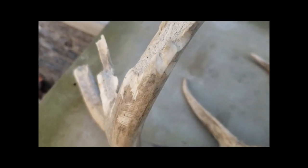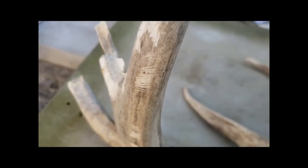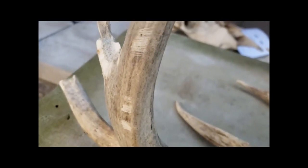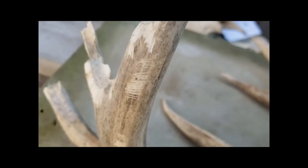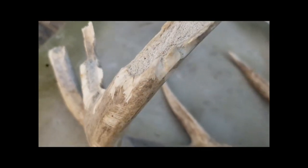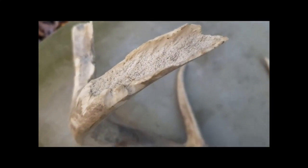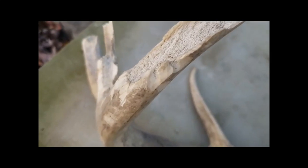If you do happen to find a shed antler, look very closely at it. You might see little scrapes or chew marks along the antler. This is because many gnawing rodents such as mice, chipmunks, even squirrels, are gonna take a little nibble on these antlers and other bones too for a calcium boost.